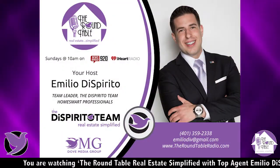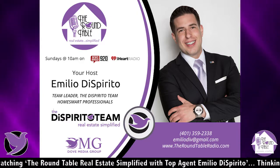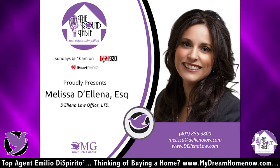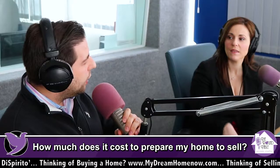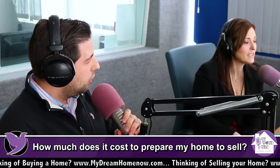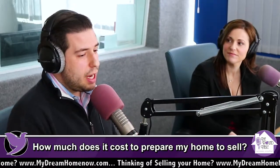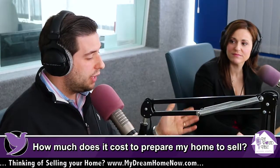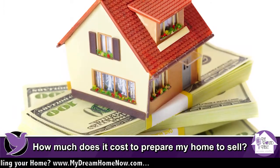Before we dive into all that, let's talk about what goes into pricing a home: location, condition, market, marketing — and if you're going to reach all the buyers — but most importantly, number five, the most forgotten one, is preparation. The average American homeowner spends about five thousand dollars to prepare their home for sale. According to Inman, a real estate industry magazine, 78% of homeowners overlook this.